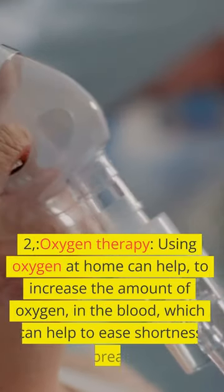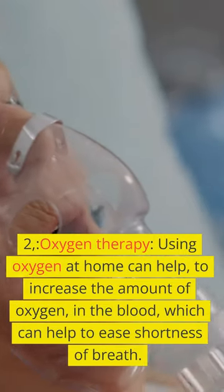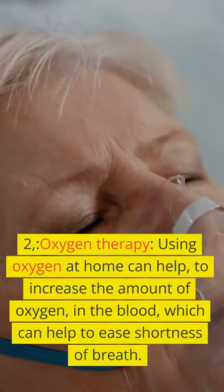2. Oxygen therapy. Using oxygen at home can help to increase the amount of oxygen in the blood, which can help to ease shortness of breath.